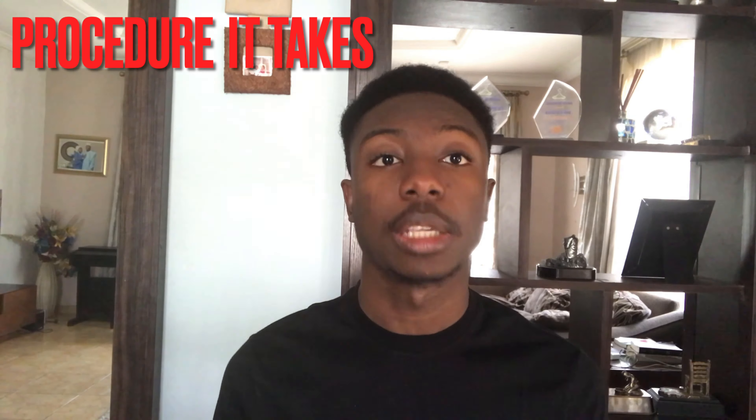Welcome back to my channel. Our next session is about university accommodation for university students. I know a lot of university students, like myself, will be looking for accommodation whether off campus or on campus. I'll be talking about university accommodation at the University of Reading and the procedure it takes to acquire one.